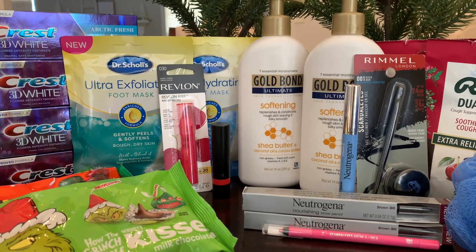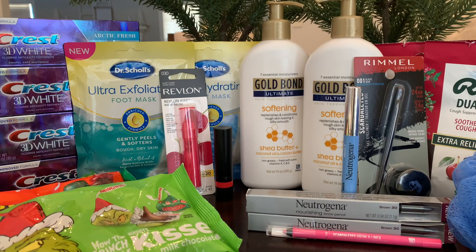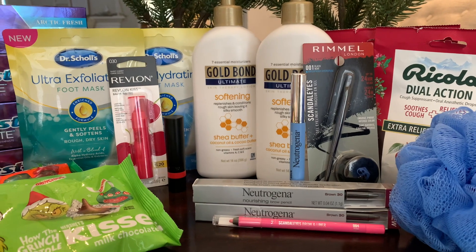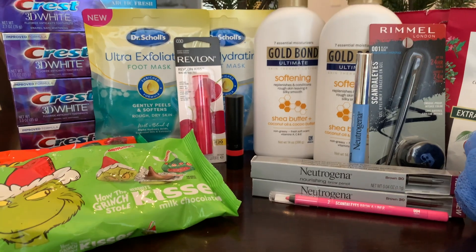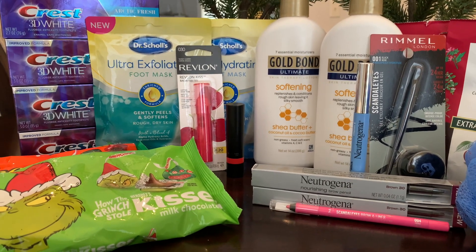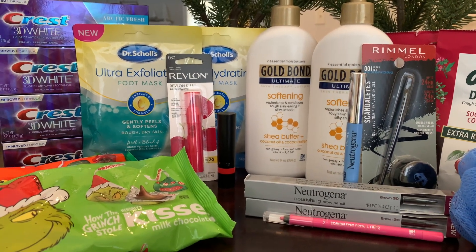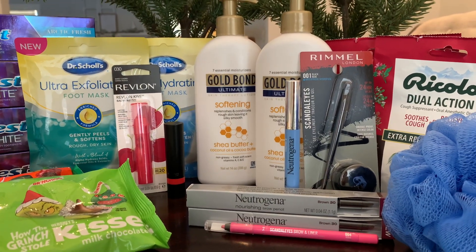It's hard to get a moneymaker haul these days. I didn't do the spend $30 get $10 deal because I didn't have the CRTs to match up with it and didn't need more Tide. I hope this helps you with some deals this week! If you're new, go ahead and subscribe so you won't miss any deals, and be sure to like this video so it reaches more people. I hope you can go grab some deals this week — happy couponing!